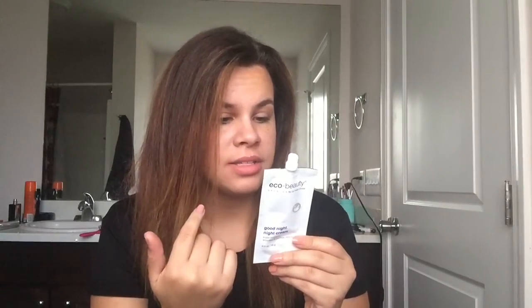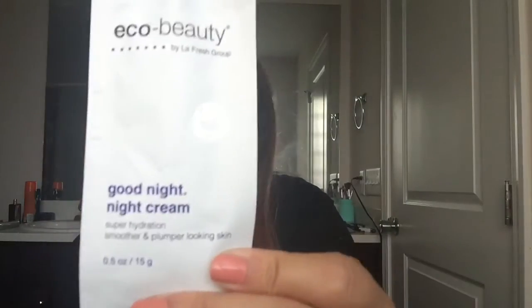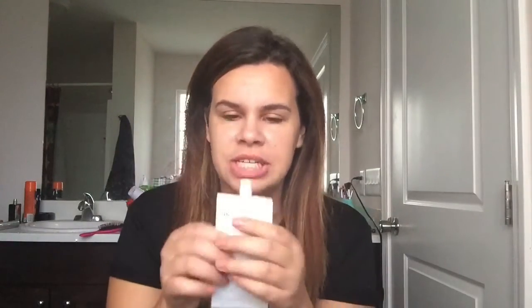Last but not least is this little pouch of Eco Beauty by La Fresh Group. It's a Good Night night cream — super hydration for smoother and plumper-looking skin. You apply it to a clean face and neck after using a face serum. It's cruelty-free, highly natural, born in California, and has a biodegradable formula. I love companies like this. I'm really into skincare lately because my skin breaks out more than it needs to, so I'm excited to try this.